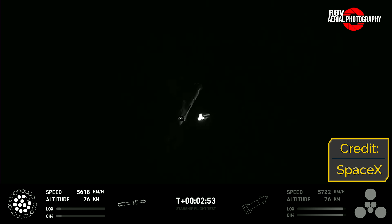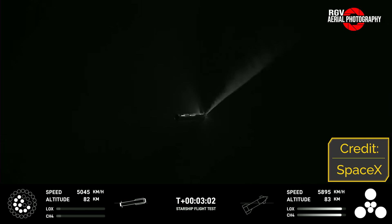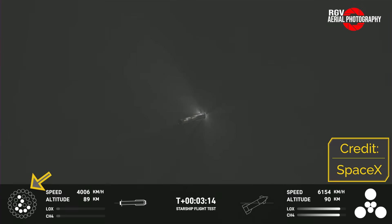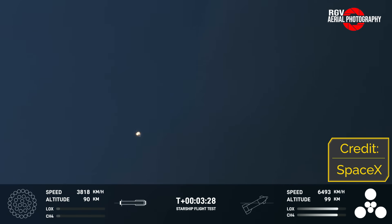Immediately following hot staging, Booster 9 started a dramatic flip manoeuvre as Launch Control called out Boost Back Start-Up, which was supposed to use the centre 13 engines. This was not meant to be, however, as four of these engines shut off by the third minute of flight, and in the next 20 seconds the remaining nine engines also shut down prematurely. One theory is propellant slosh — inertial forces from the quick rotation may have pushed propellant to one side, creating an air pocket that starved the engines, resulting in premature shutdown or catastrophic failure. This is purely speculation.